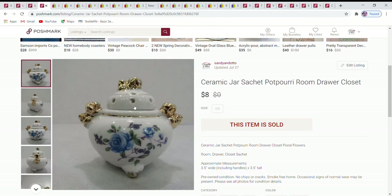This was really cute — probably originally intended as an incense burner, but I thought it would make a nice room sachet for a drawer or closet. You could put a scent inside and it would flow out through the little holes on top. It was in great condition — no chips or cracks. It was a small item at three and a half by three and a half inches, and I accepted an offer of $8.